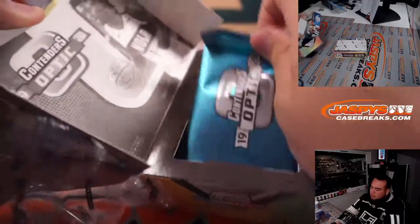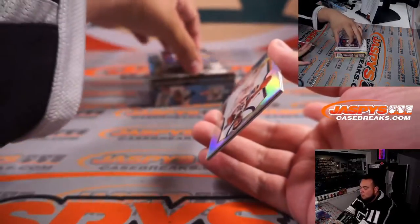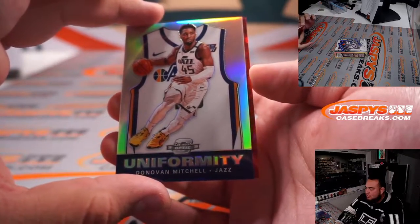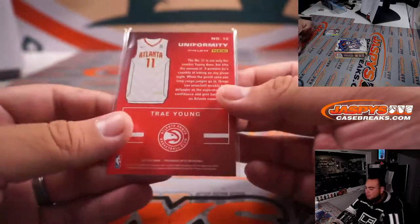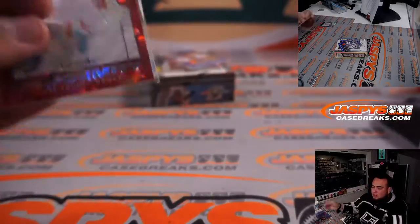Good luck everybody. Our computer's about ready for takeoff. We're getting a new computer guys, don't worry. Donovan — Uniformity, I believe it was back order though. And Trey Young Uniformity there. So back-to-back Uniformities — that's a Red Ice. And that is Anthony with the Utah Jazz, and that's Daniel's last Ball Mojo with the Atlanta Hawks.